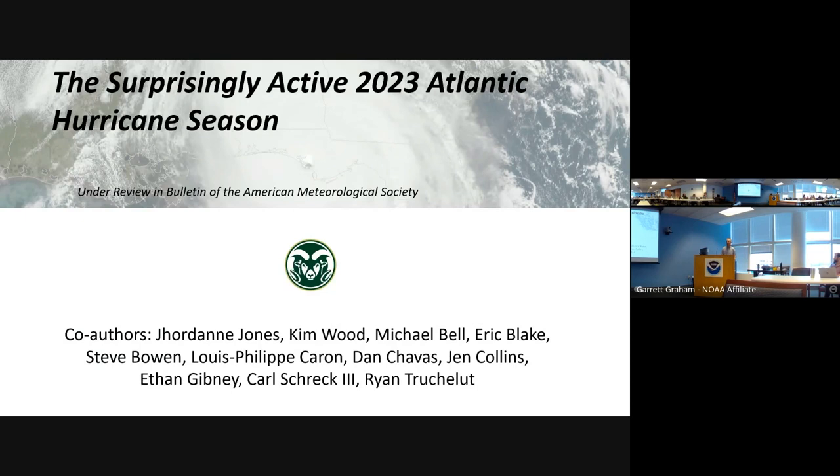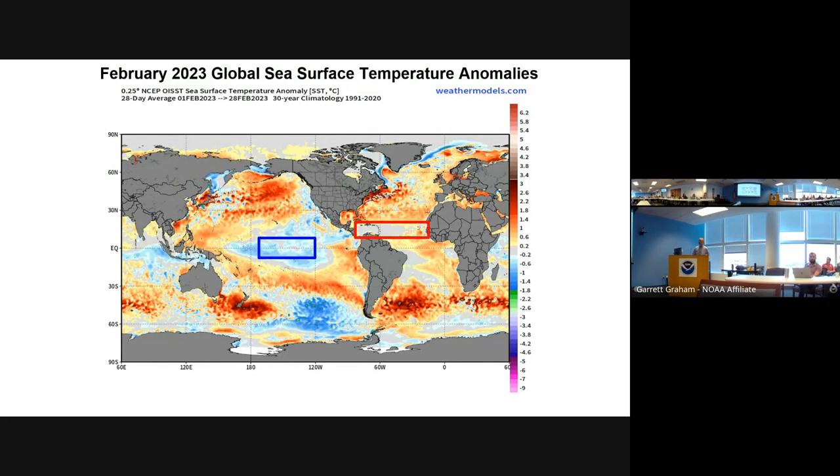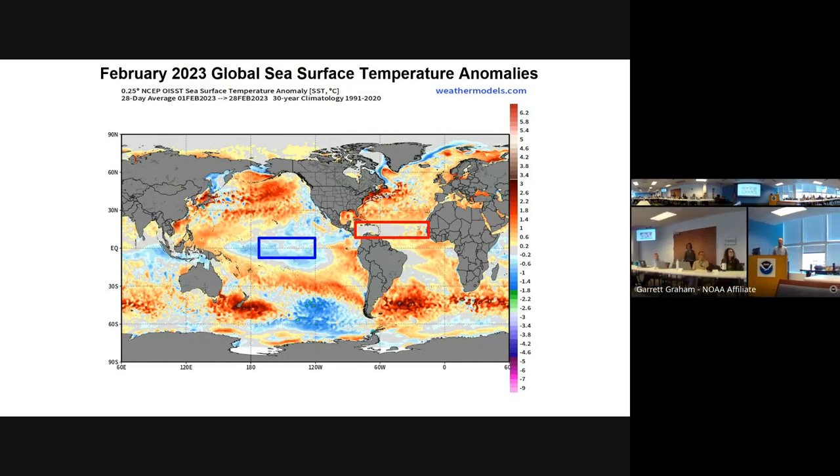There are still a few things that I think are somewhat open questions. I want to set the stage for the 2023 season, and we're going to start by looking at a plot of sea surface temperature anomalies in February of last year. This is when we're starting to get into our seasonal forecast mode at CSU. We put out our first forecast in early April.